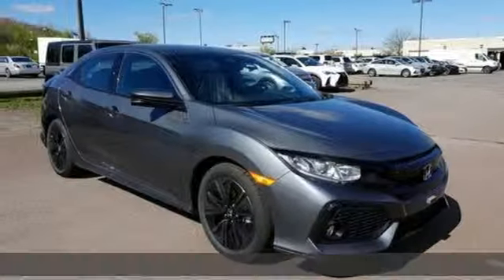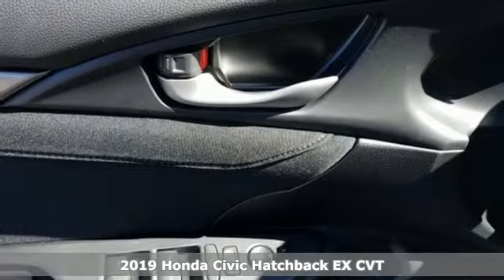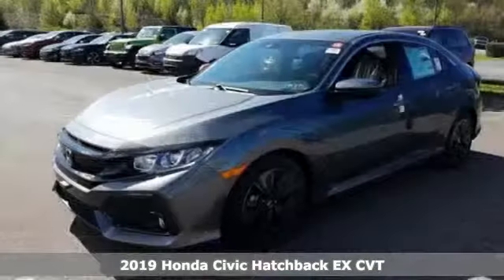Here's a new 2019 Honda Civic Hatchback. Impressively bold and rebellious, this Civic Hatchback never plays catch-up.